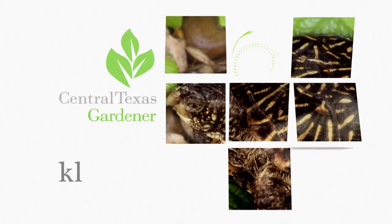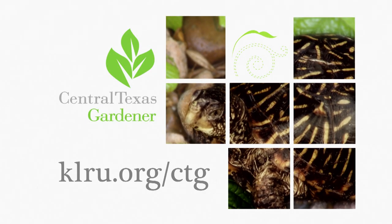As always, we love hearing from you, so please visit centraltexasgardener.org to send us your stories, photos, and videos.